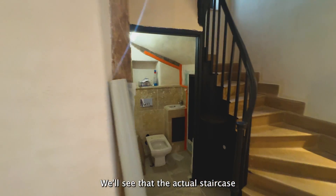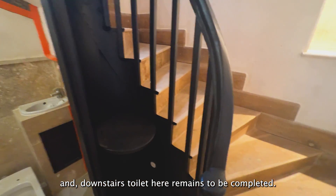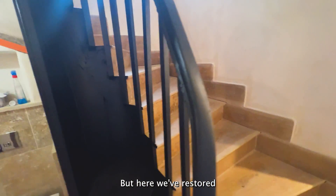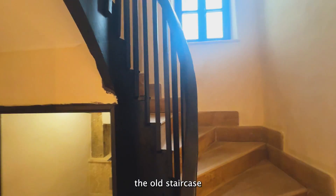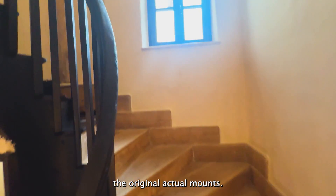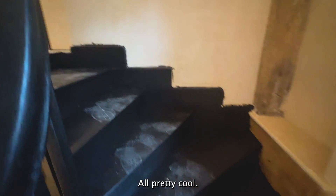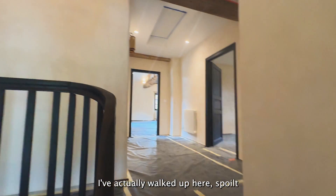We'll see that the actual staircase and downstairs toilet are nearly completed. We've restored the old staircase and kept the original actual mounts — wow, look at this, all pretty cool. I've actually walked up here and spoiled the joy by putting the lights on beforehand so you can see.